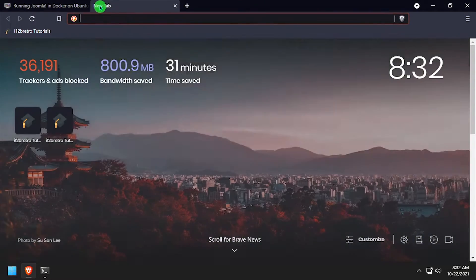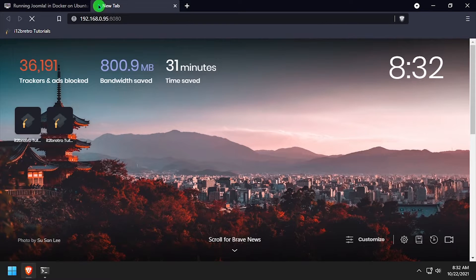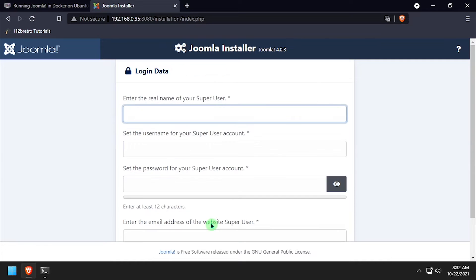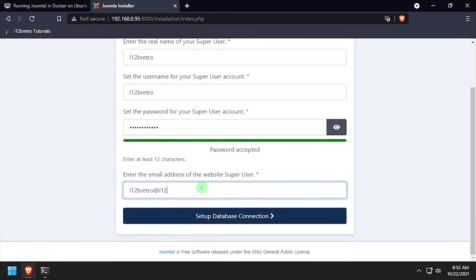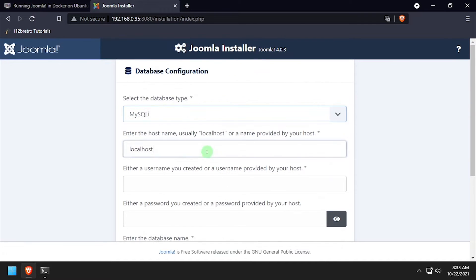Open a web browser and navigate to the DNS or IP address of the Docker host, colon 8080. Complete the Joomla site setup by selecting a language and entering a site name. Create a new Joomla user by entering a name, username, password, and email address. Using the video description as a guide, complete the database configuration form.